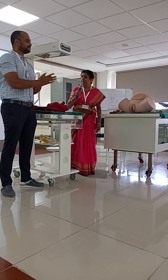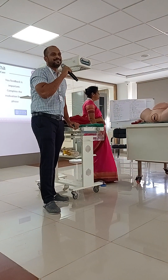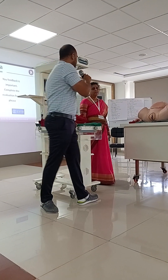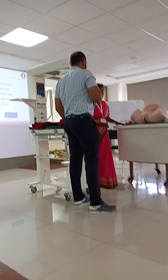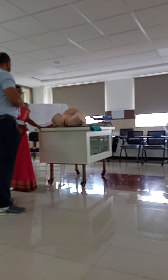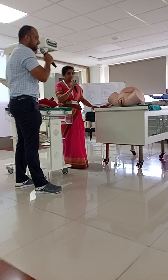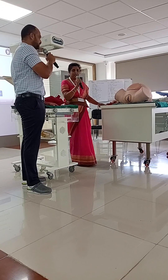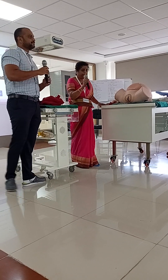Dr. Raghu comes to inform Dr. Suchitra about a delivery case. She asks four pre-delivery questions: Is it a full-term delivery? — Yes, nine months. Is there meconium staining? — No, the discharge is clear. Is it a single or multiple pregnancy? — Single baby on previous scan. Does the mother have any complications? — No. These four questions have been asked before the baby is delivered.